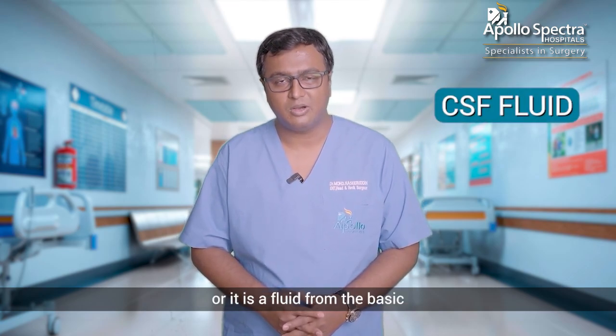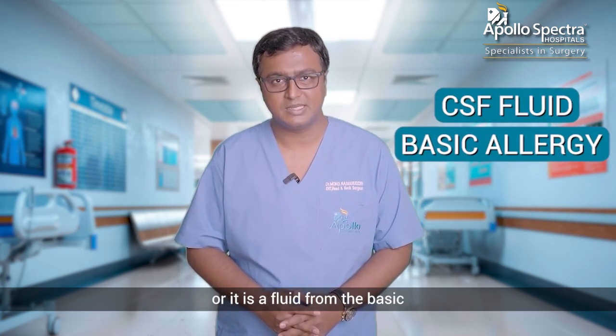So how do we know that it is a CSF fluid or it is a fluid from the basic allergy from the nose?